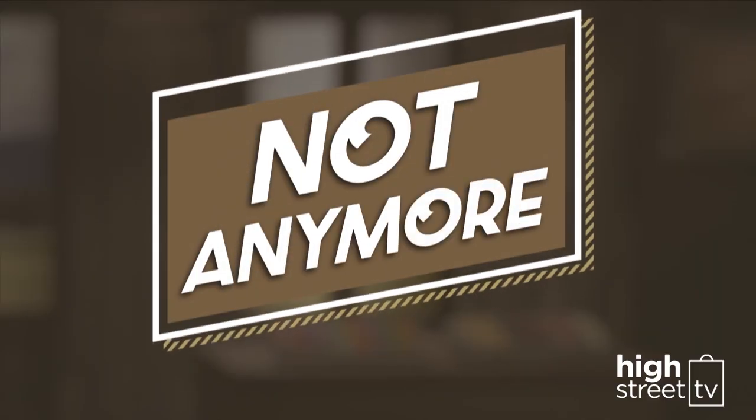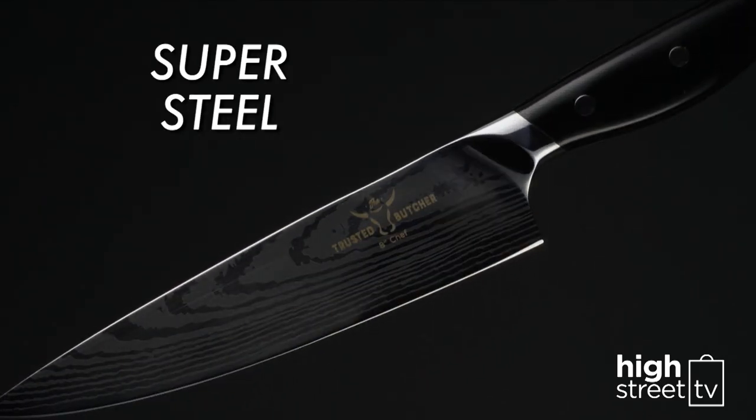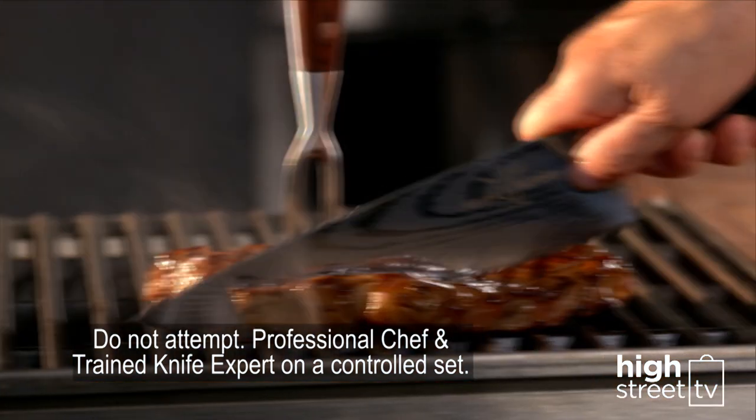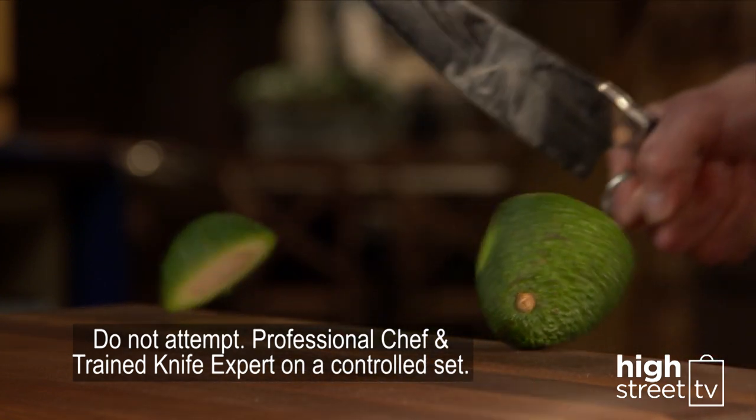Well, not anymore. Introducing the Trusted Butcher Chef Knife. Engineered with super steel — just watch as it cuts through this, and even this. Not even this will dull it. The super steel blade is so sharp. Can your other knives do this?